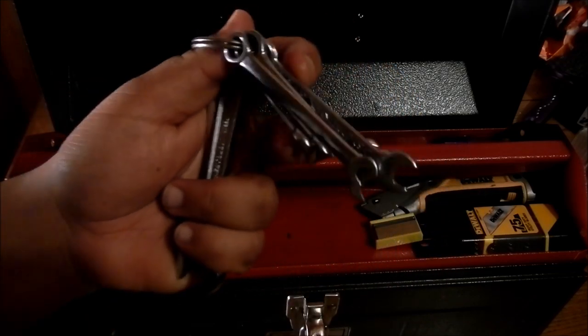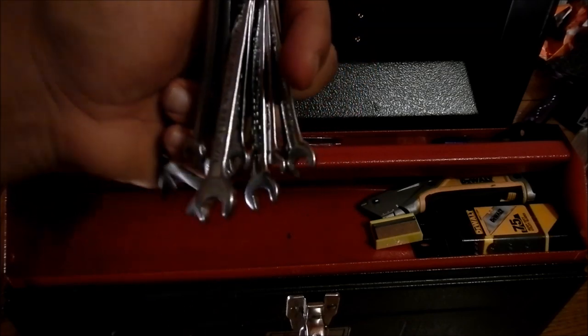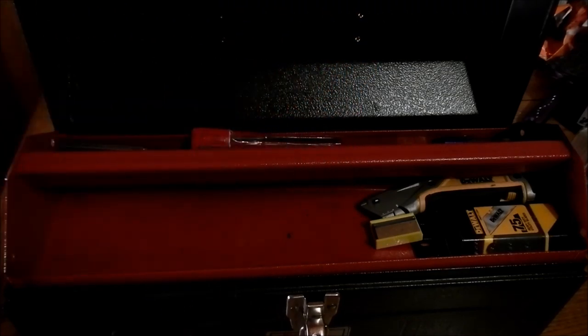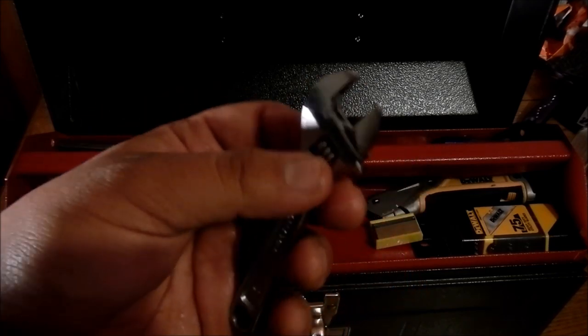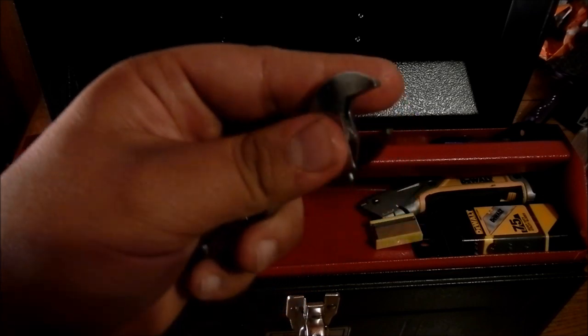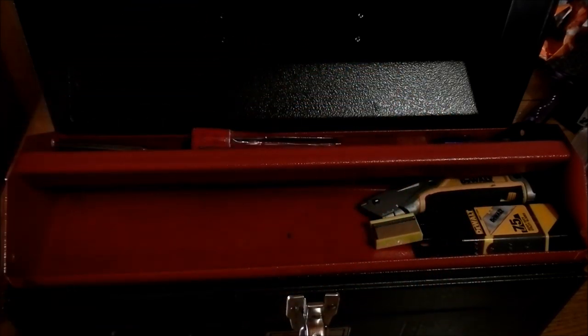Some more wrenches here, assorted different sizes — I use these for all sorts of things: small nuts, small bolts, anything like that. And for general purpose, which I happen to grab most of the time, a little crescent wrench. You wouldn't believe how handy this little thing comes in.